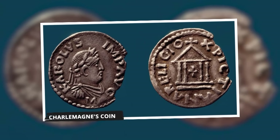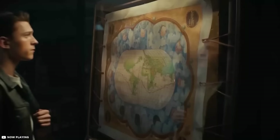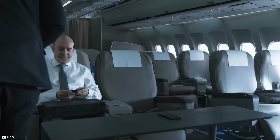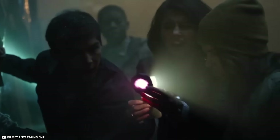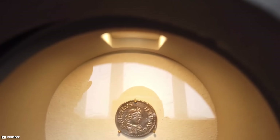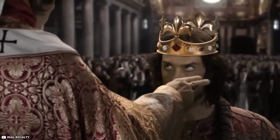Charlemagne's Coin: In early 2022, a young man in France dreams of owning a house but faces financial challenges. Seeking a solution, he recalls his grandfather's dusty coin collection, hoping it may hold value. Taking the coins to an expert, he discovers a hidden treasure — a 1,200-year-old silver coin featuring the portrait of Charlemagne, the renowned King of the Franks and Holy Roman Emperor.